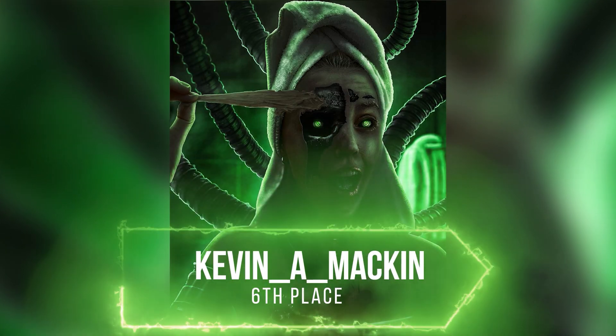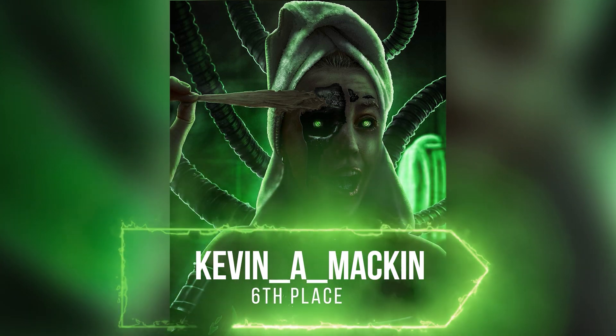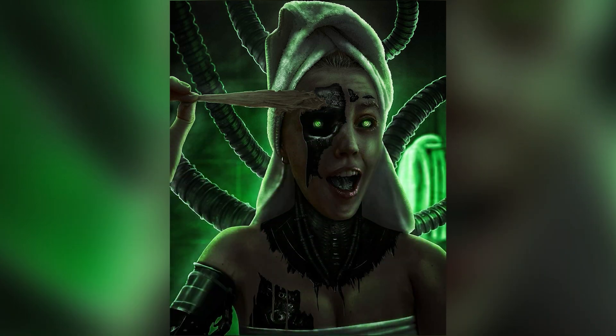Kevin took the 6th place this time with this really scary idea of a cyborg that peels her own skin, and it is really well made. Congrats Kevin!